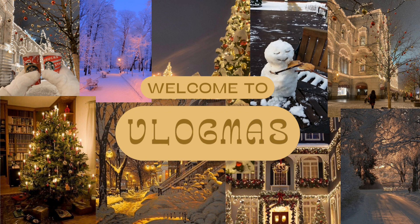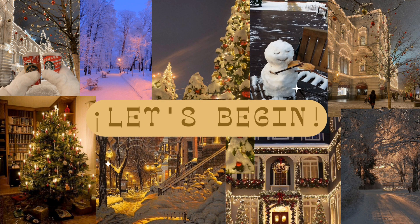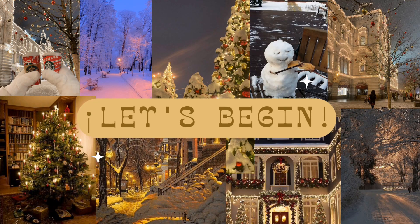Hey guys, welcome back to my YouTube channel. My name is Zami and today is our very first Vlogmas video. I decided to do a Christmas wish list slash ideas that you guys can use for your own Christmas wish list this year. I made a Google slideshow with pictures of all these ideas and different examples, and I'm going to name some pretty broad genre categories which the slideshow will be more specific on.